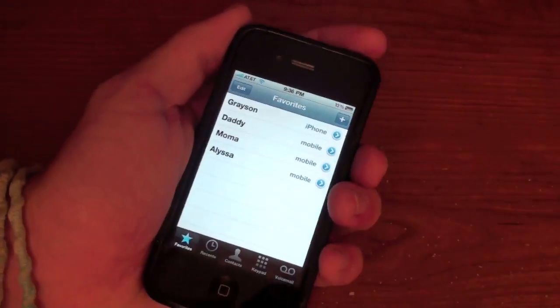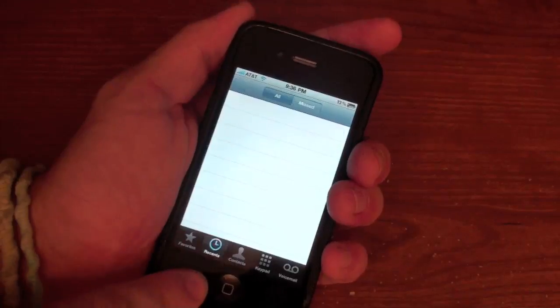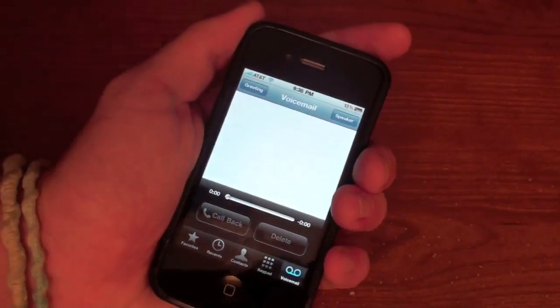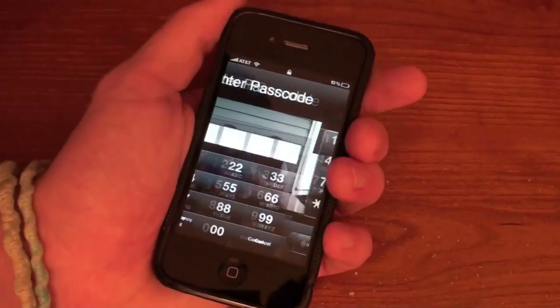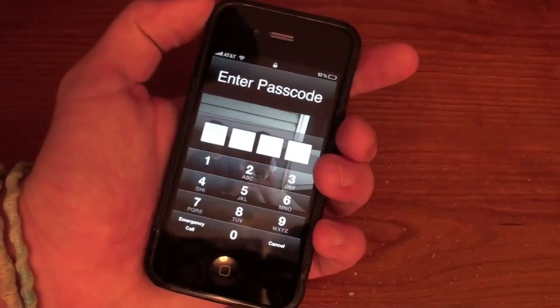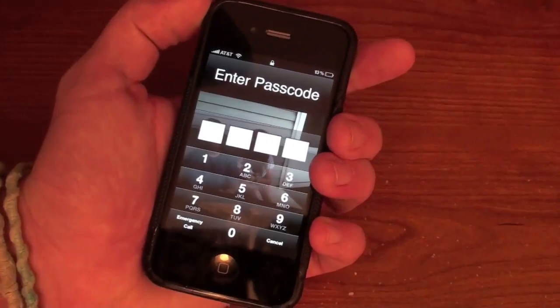And there we go. We are now in my contacts. You can see I can browse through my favorites, my recents, contacts, keypad, and even voicemail. You can browse through everything — see everything that everybody's been doing on their phone, browse through their contacts, get their information, basically everything they've been doing with their calls.